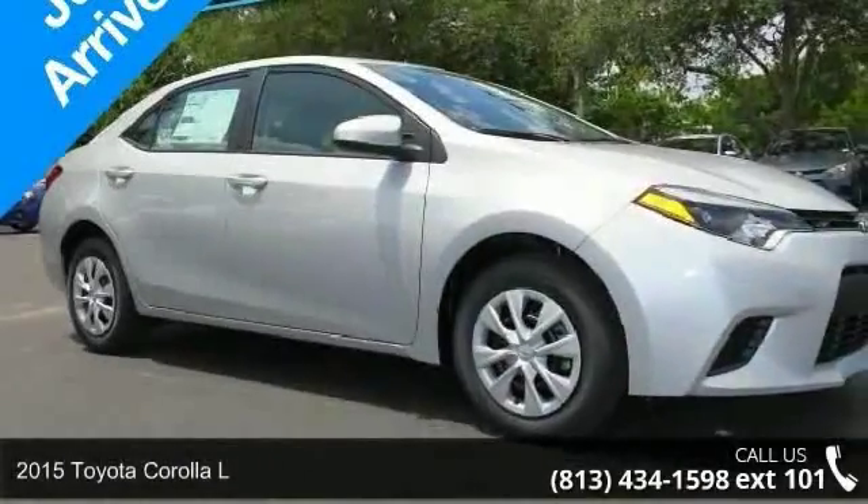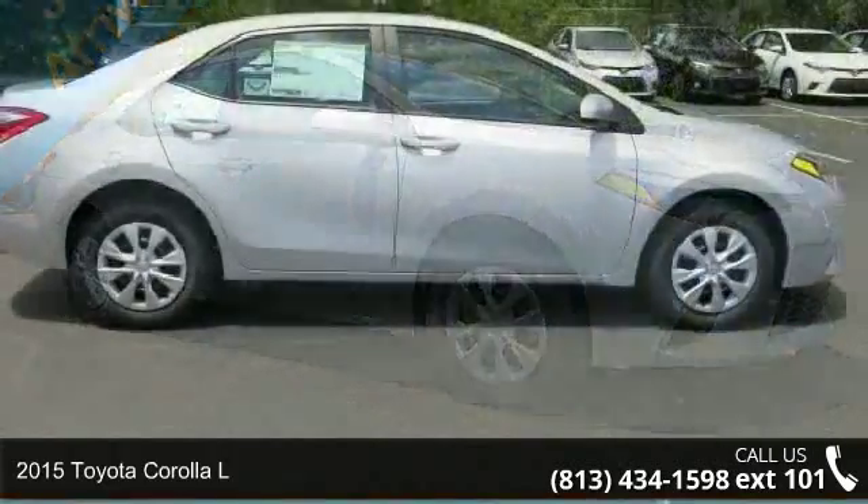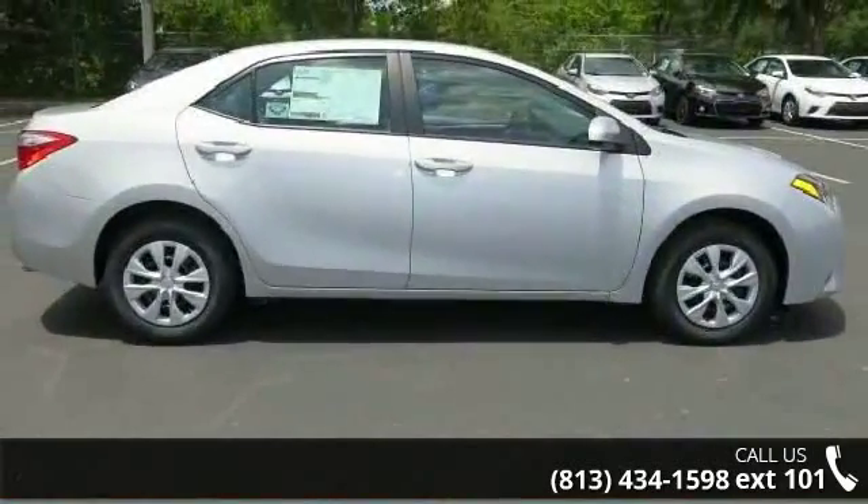Imagine yourself in this 2015 Toyota Corolla L. If you are looking for an automobile with great features, look no further.